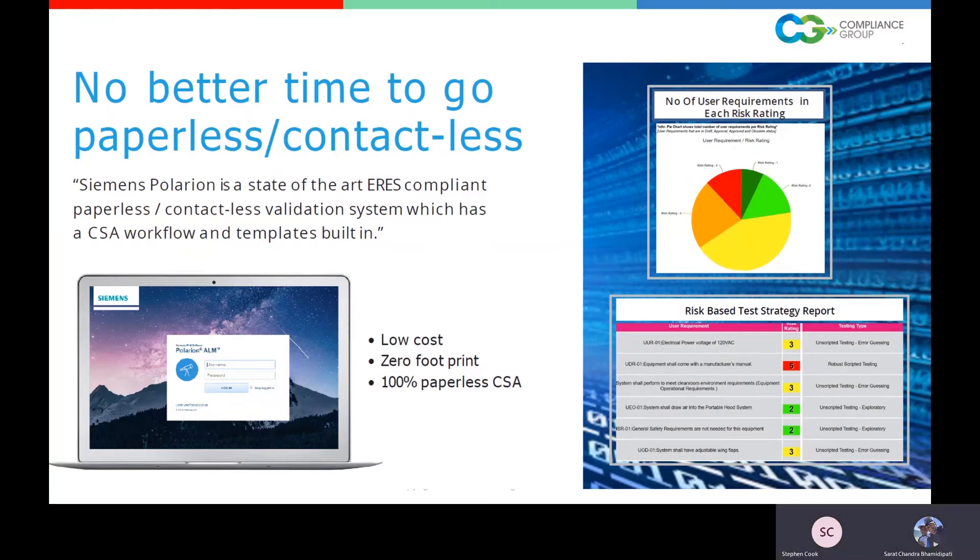What we want to talk to you about today is the Polarion paperless validation tool. And truly in 2020, there really is no better time to go paperless and contactless. Organizations have struggled with how to sign off documentation and change controls. With everyone working from home — most people have not gone back to work — we anticipate not going back until mid-2021. Organizations are going to be reducing their footprint and the remote workforce is probably going to become part of our daily reality.